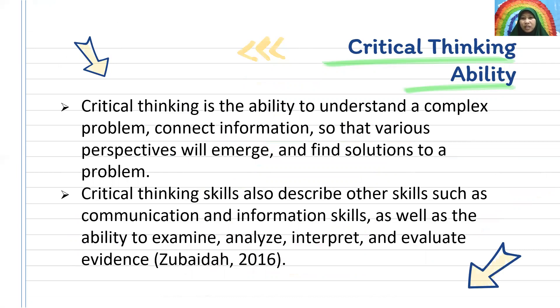Critical thinking involves communication and information skills, as well as the ability to examine, analyze, interpret, and evaluate evidence. (Zubaidah, 2016)